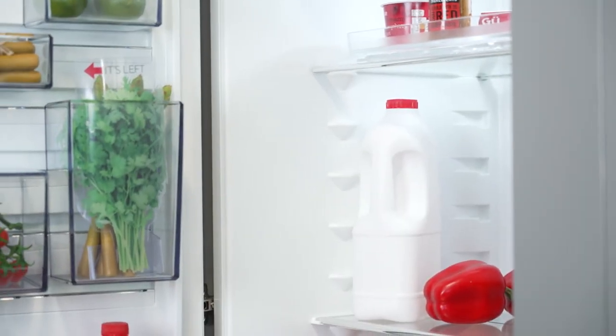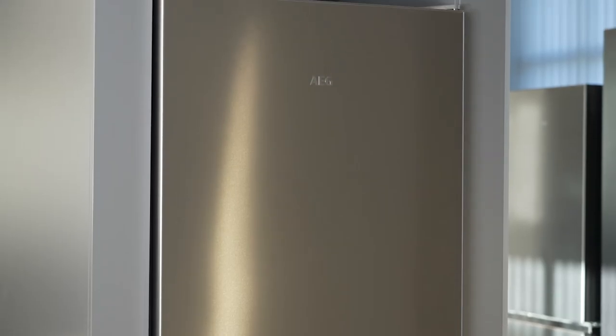A loud buzzing noise could also be caused by an ice build-up catching on or around the freezer fan. It may be possible to resolve this by defrosting or switching off the appliance.